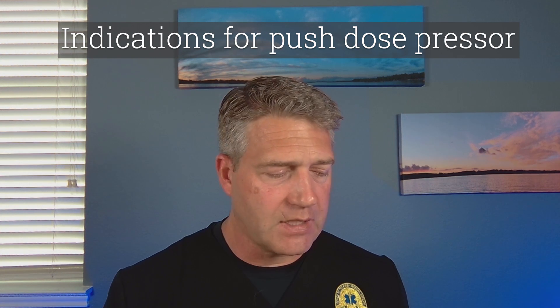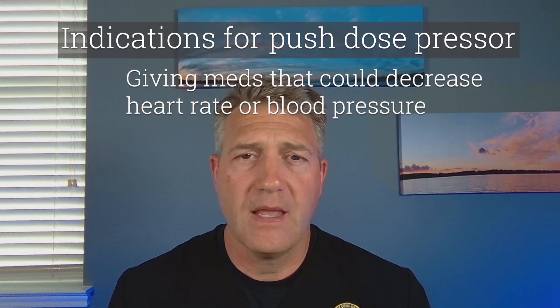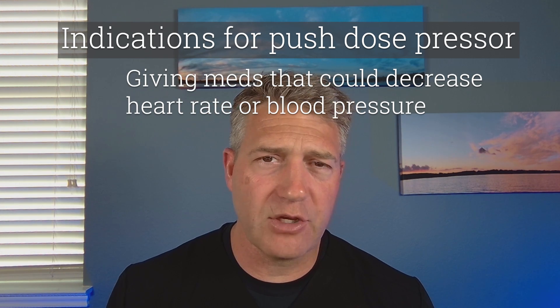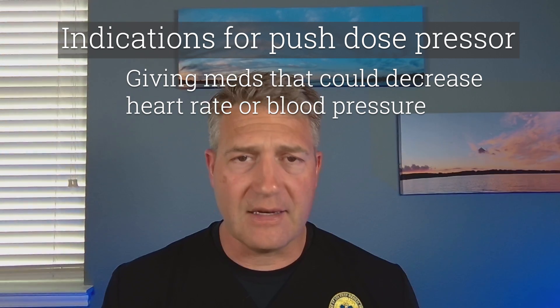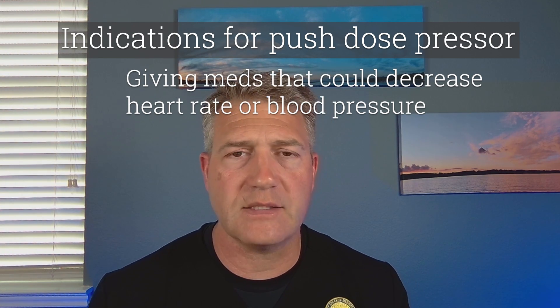The chief indications that I will do a push-dose presser is I have somebody with a tenuous blood pressure, maybe low blood pressure, maybe they're a bit bradycardic, and I'm going to be doing an RSI. I'm going to be giving them medications that could drop their systemic vascular resistance. I'm going to push the Versed and the Rocuronium. If their blood pressure is already borderline, a little push-dose presser will help to counter that dip.